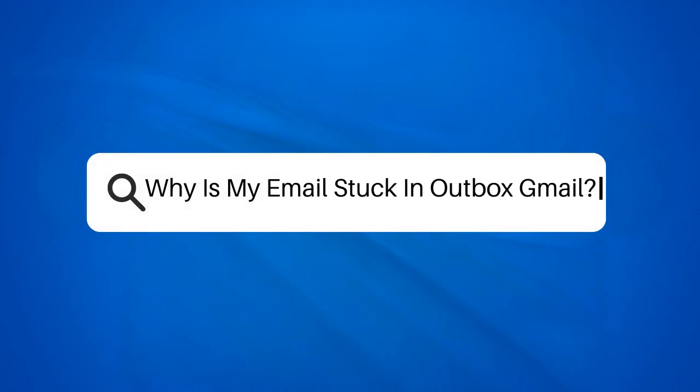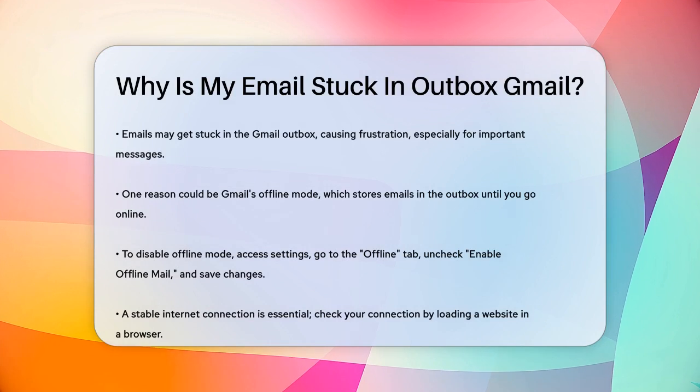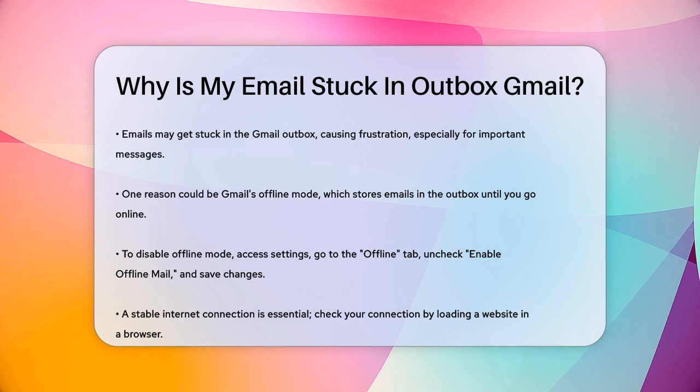Why is my email stuck in Outbox Gmail? Have you ever sent an email only to find it stuck in your Gmail Outbox, wondering why it won't send? This can be really frustrating, especially if the email is important or time-sensitive.